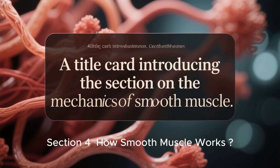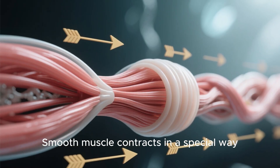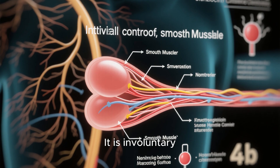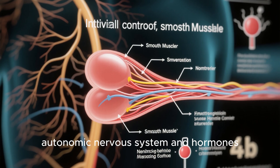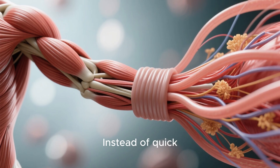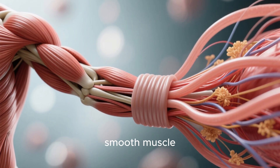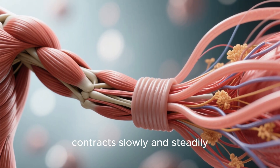Section 4: How smooth muscle works. Smooth muscle contracts in a special way. It is involuntary, meaning controlled by the autonomic nervous system and hormones. Instead of quick, powerful contractions like skeletal muscle, smooth muscle contracts slowly and steadily.